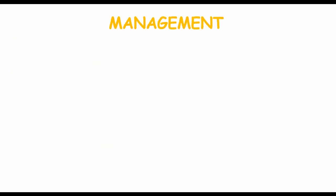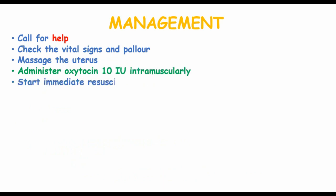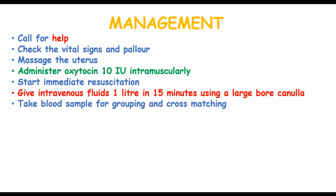In the management of PPH after it has occurred, call for help and check the vital signs of the patient for pallor. Massage the uterus to enhance contraction, then administer oxytocin 10 international units intramuscularly and start immediate resuscitation measures. Give intravenous fluids 1 litre in 15 minutes using a large-bore cannula, and take blood samples for grouping and cross-matching in case the patient requires blood transfusion.